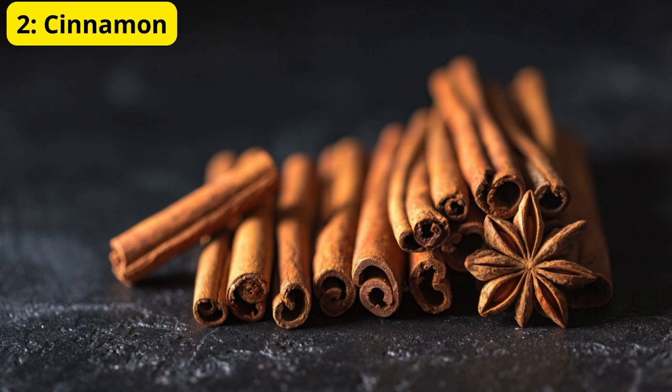Method 2: Use Spices. Spices like cinnamon, cayenne pepper, and black pepper can act as natural repellents. Sprinkle them near ant entry points or along their trails. Cinnamon works particularly well because it interferes with their sense of smell, making it hard for them to navigate.